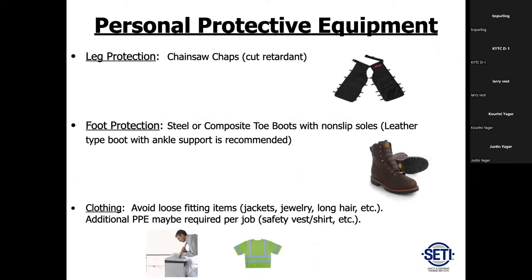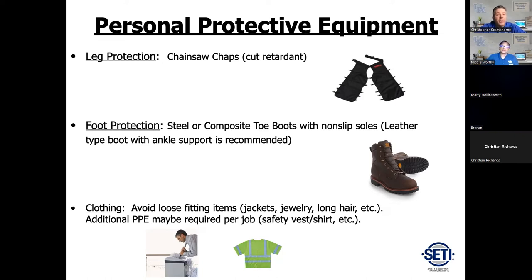Chainsaw chaps are required when doing ground operations. They come in different lengths and layers — the standard is a six-layer, though they do make up to a nine-layer. They contain a product called Intect, which is layers of padding and a cut retardant. Yes, you can still get cut with chainsaw chaps on. Waist extenders are available if needed. When washing them, use soapy detergent only — don't apply heat and don't put them in the dryer, as that can damage the Intect padding inside.